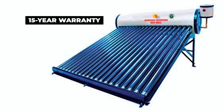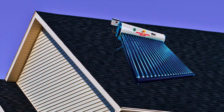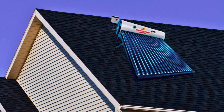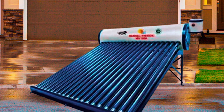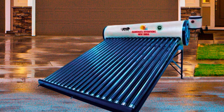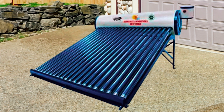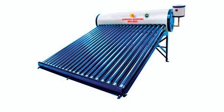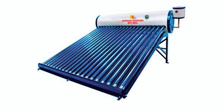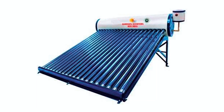The product comes with a generous 15-year warranty, providing customers with peace of mind and long-term reliability. The Mandata Inventions Solar Water Heater offers exceptional customer service — installation is provided free of charge, making the transition to solar water heating convenient and cost-effective. The company also offers complimentary tank and tube cleaning services, ensuring optimal performance and longevity. With ample hot water storage capacity that can last up to 168 hours, this solar water heater is suitable for households of any size.